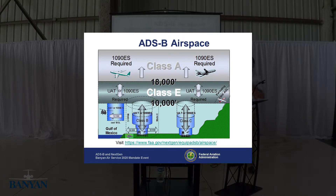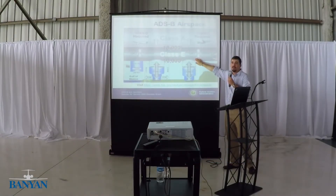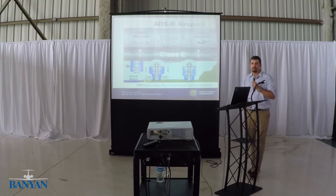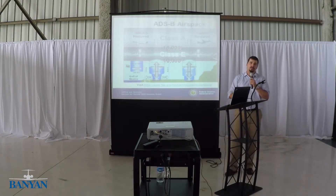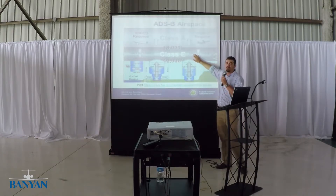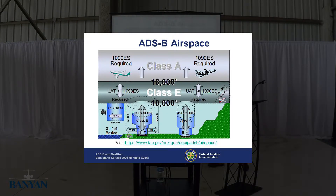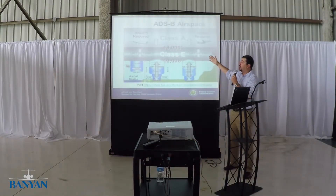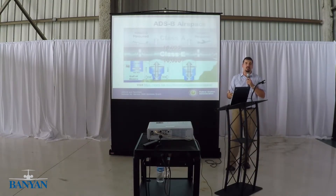Below 18,000 feet, you can go either way — 1090 extended squitter or UAT. If you go UAT, you have to maintain your existing transponder, as the transponder rule is not going away. The UAT will satisfy the ADS-B rule. This goes down to Class C and Class B airspace, all the way down to the airport surface. The mode C veil goes down to the airport surface up to 10,000 feet. I like this chart because it breaks down in 2D where ADS-B is required and what you're allowed to comply with in that airspace.